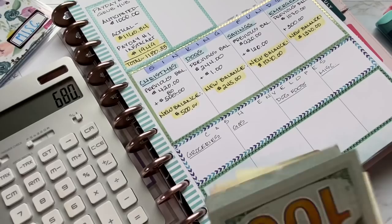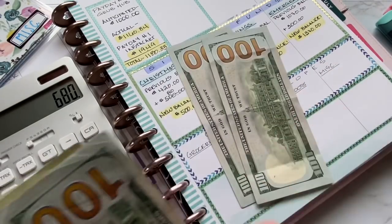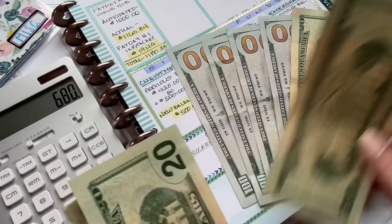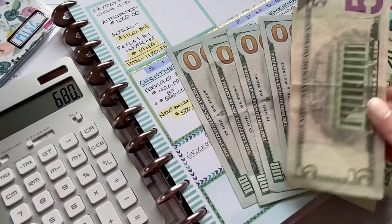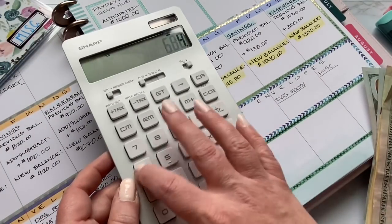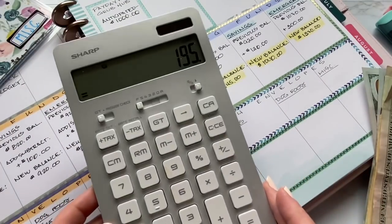So I'll tell you what I took out of the bank: $100, $200, $300, $400, $420, $440, $460, $480, $485. So let's minus $485, which leaves us $195.